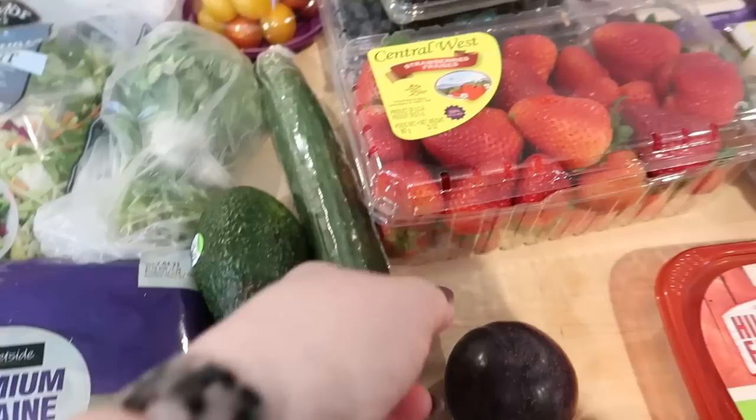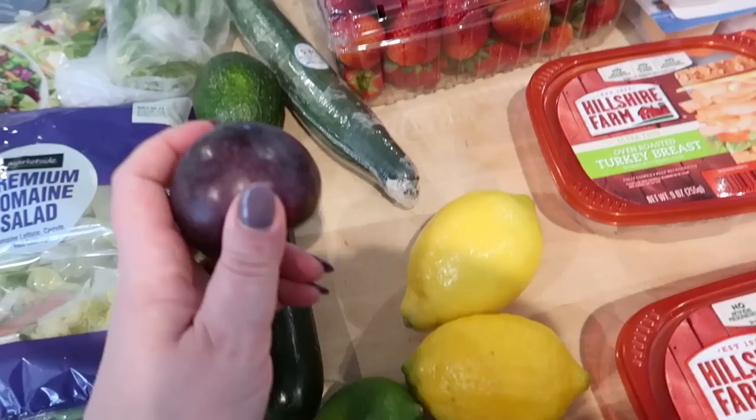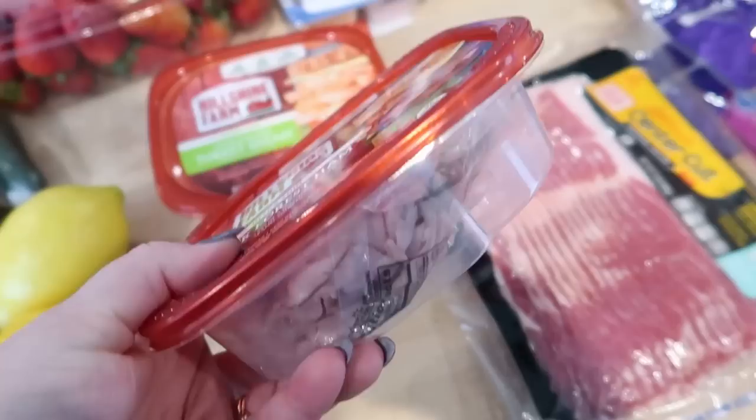I got some blackberries on sale, two pounds of strawberries, one big English cucumber, one avocado for salads, some zucchini — I might sauté that for lunch — some plums, two limes, two lemons, and some lunch meat. I may go to Hy-Vee today to pick up some deli meat too, but I got the black forest ham from Hillshire Farm to hold us over. I've been having it on English muffins for breakfast.